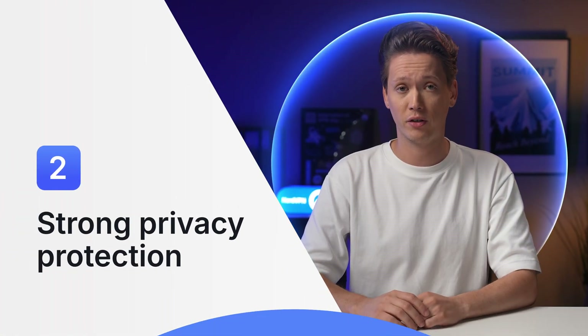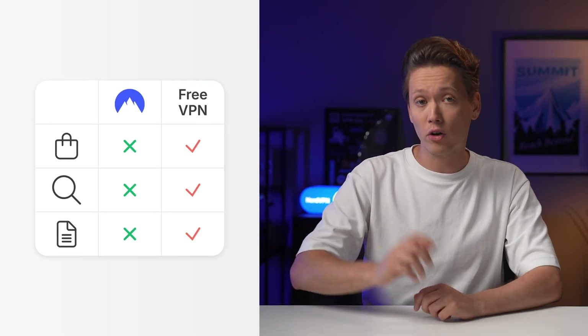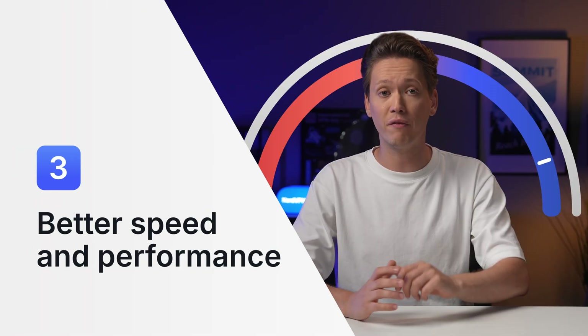The best paid VPNs have strong privacy protection. For example, unlike some free VPNs, NordVPN doesn't log your online activity, sell your browsing data to third parties, or collect it for other purposes. Paid VPNs also have better speed and overall performance than free VPNs — and speed matters, especially if you stream, game, or make video calls.